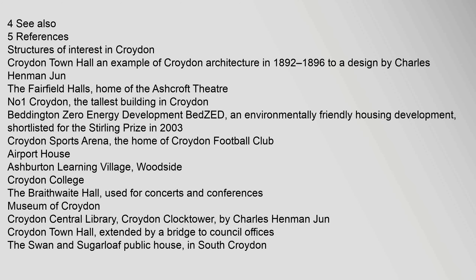No. 1 Croydon is the tallest building in Croydon. The Beddington Zero Energy Development (BedZED) is an environmentally friendly housing development shortlisted for the Sterling Prize in 2003. Other structures include Croydon Sports Arena, home of Croydon Football Club, Airport House, Ashburton Learning Village, Woodside Croydon College, the Braithwaite Hall used for concerts and conferences, Museum of Croydon, Croydon Central Library, Croydon Clock Tower by Charles Henman Jun, and Croydon Town Hall extended by a bridge to council offices. Also notable is the Swan and Sugarloaf Public House in South Croydon.